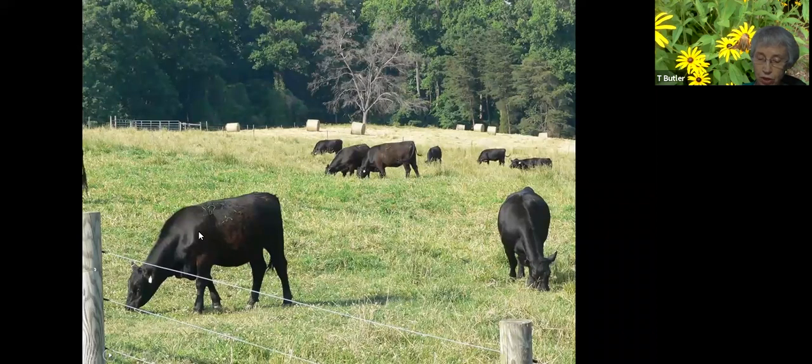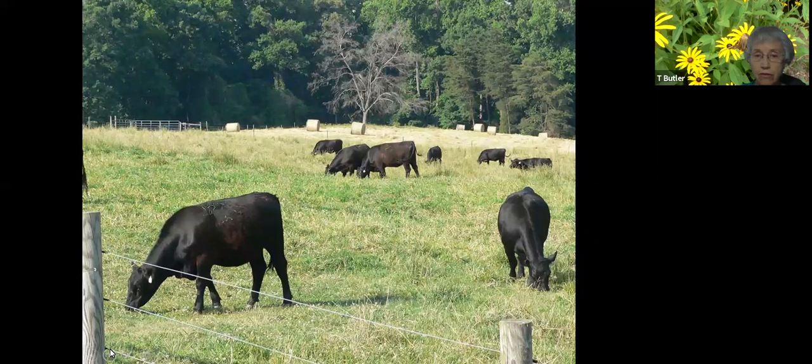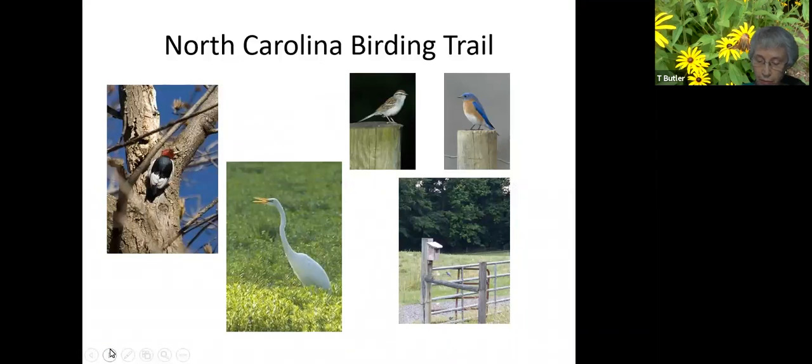The main study subject at the research station is the heritage herd of Black Angus cattle, started in the 1940s. The trail is an eBird hotspot and a member of the North Carolina Birding Trail, with nearly 150 species of birds identified, chiefly because of the varied habitat.